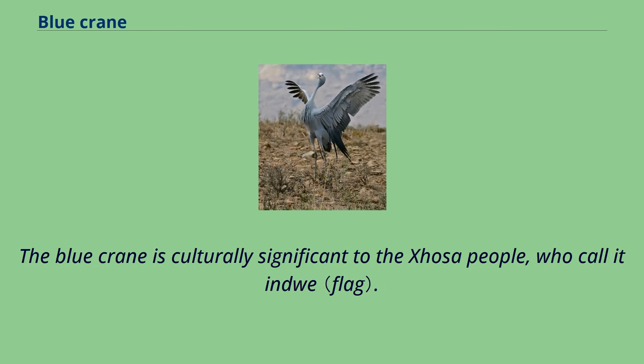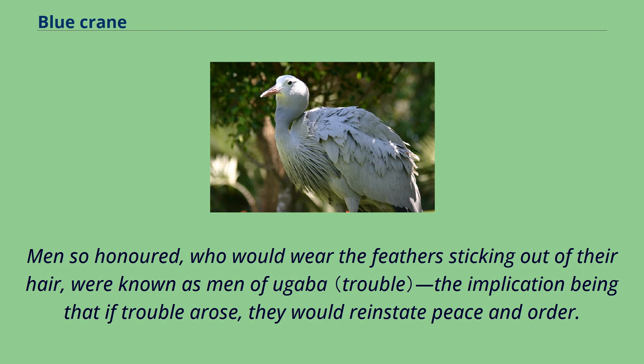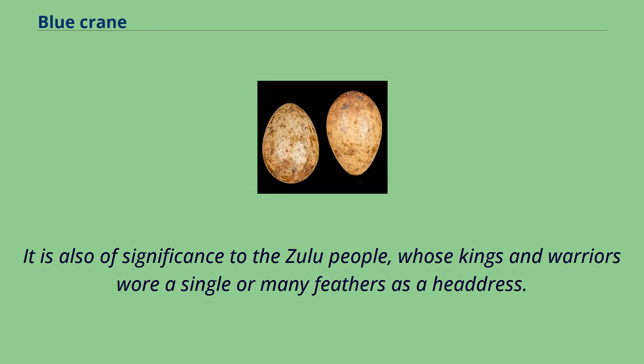The blue crane is culturally significant to the Xhosa people, who call it Indwe. Traditionally, when a man distinguished himself in battle or otherwise, he was often decorated by a chief with blue crane feathers in a ceremony. Men so honored would wear the feathers sticking out of their hair and were known as men of Ugaba — the implication being that if trouble arose, they would reinstate peace and order. It is also of significance to the Zulu people, whose kings and warriors wore a single or many feathers as a headdress.